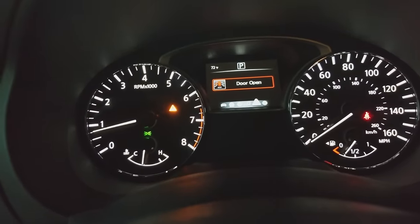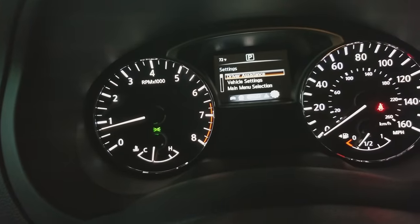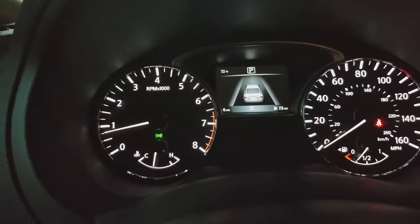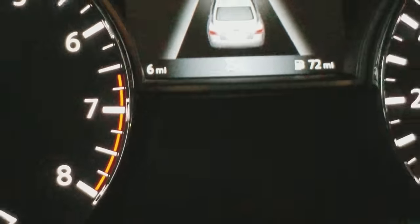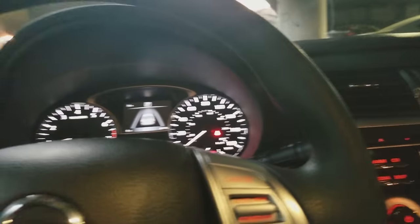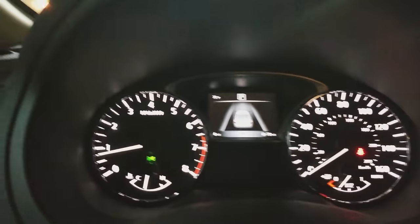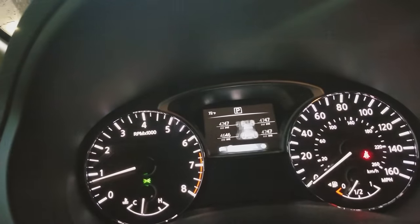Going into the settings screen on the driver's display, you'll see an icon indicating that automatic emergency braking is activated. You can turn it off in the settings if you choose, though there's really no reason to disable that safety feature.